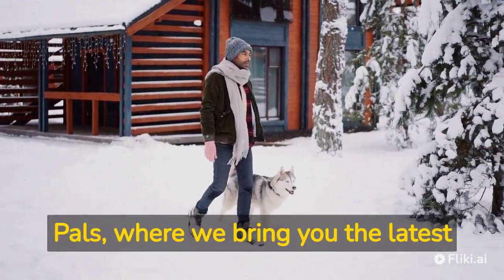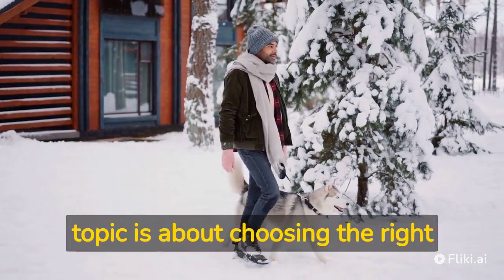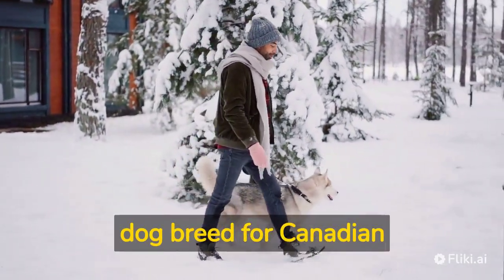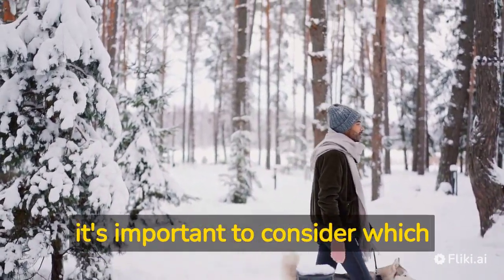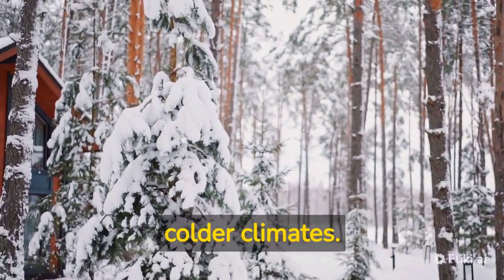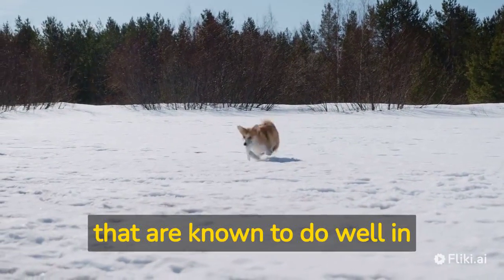Welcome to Paw Fact Pals, where we bring you the latest pet care tips and advice. Today's topic is about choosing the right dog breed for Canadian climate. With Canada's diverse weather patterns, it's important to consider which breeds are best suited for the colder climates. Here are a few dog breeds that are known to do well in Canadian weather.